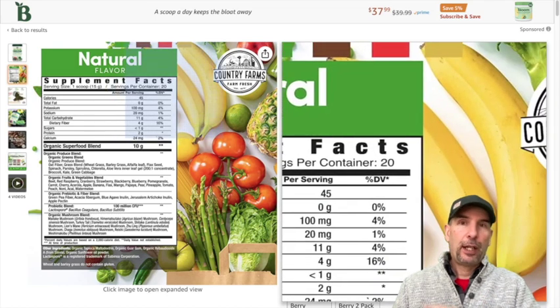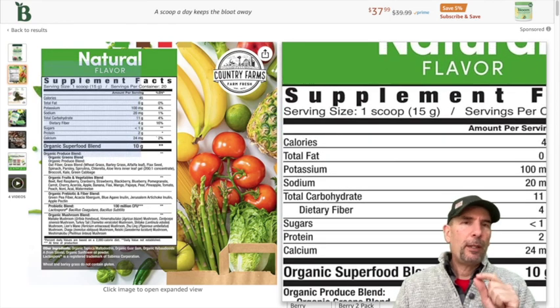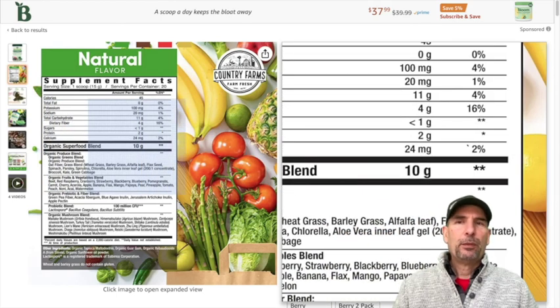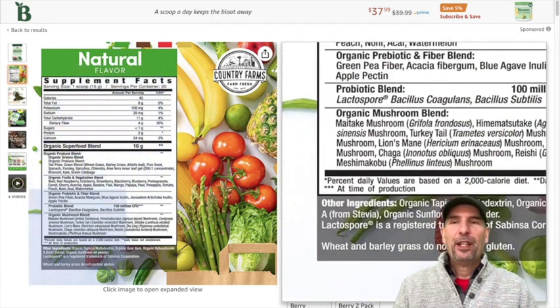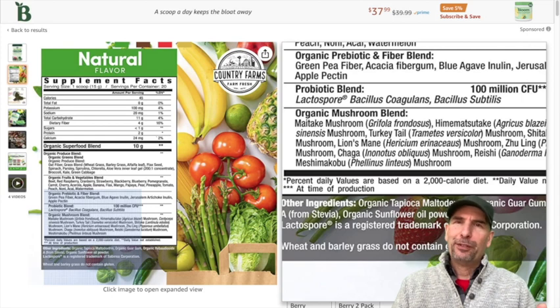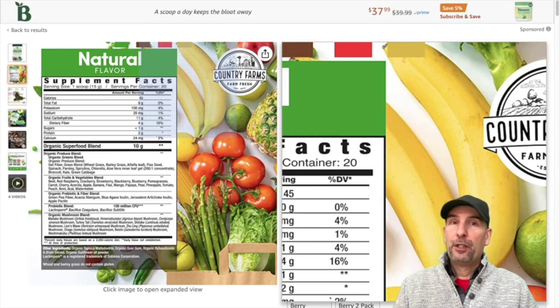The big thing I want to show you is when we look closely at this and you see 15 grams per scoop, when you total up what's supposedly the organic superfood blend, you actually get 10 grams. So 33% of this is other ingredients. And the top one — and this is kind of comical — they say organic tapioca maltodextrin. What is maltodextrin? It's actually sugar. This is not something you want. So 33% of this product are fillers that you don't want to put in your body.